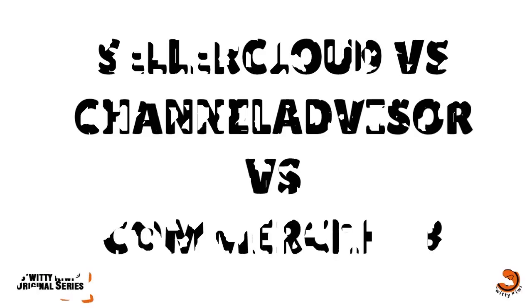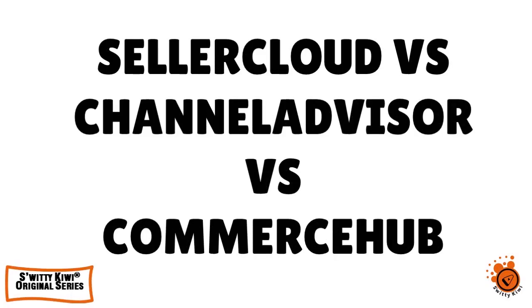In today's conversation, I want to do a comparative analysis of SellerCloud, Channel Advisor, and Commerce Hub. Obviously, we are talking about inventory management here. You're going to love today's conversation. I guarantee it.